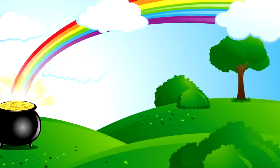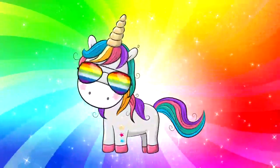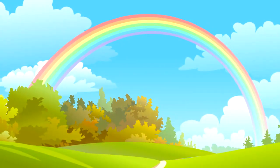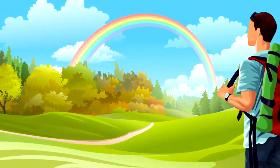Look! A rainbow! Do you see a leprechaun? Maybe a pot of gold? No, you won't see that at the end of a rainbow. So what are you seeing? Well, let's break it down. Rainbows need three ingredients to live: rain, sunshine, and well, you — or someone to observe it.